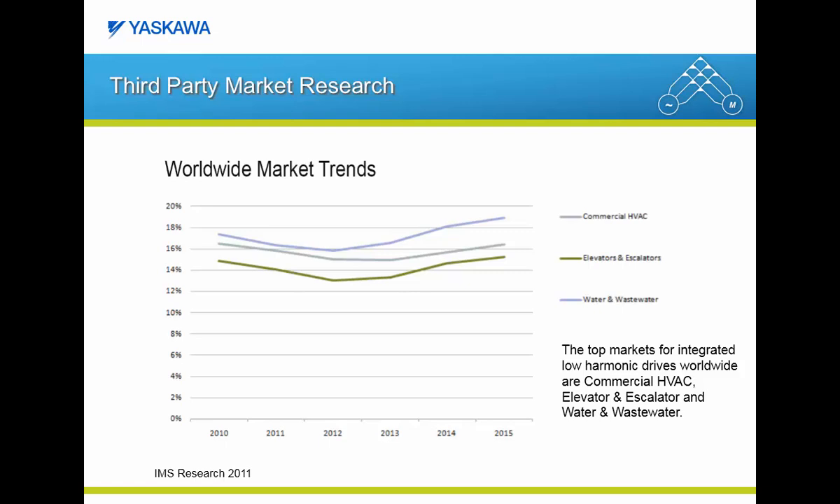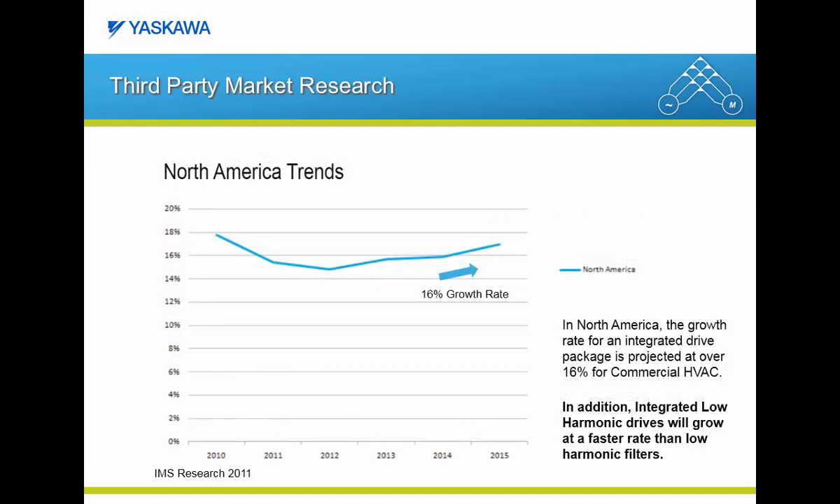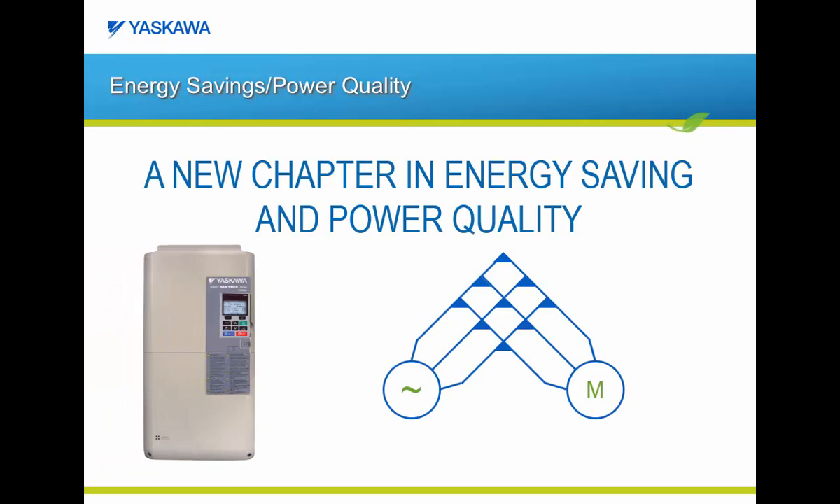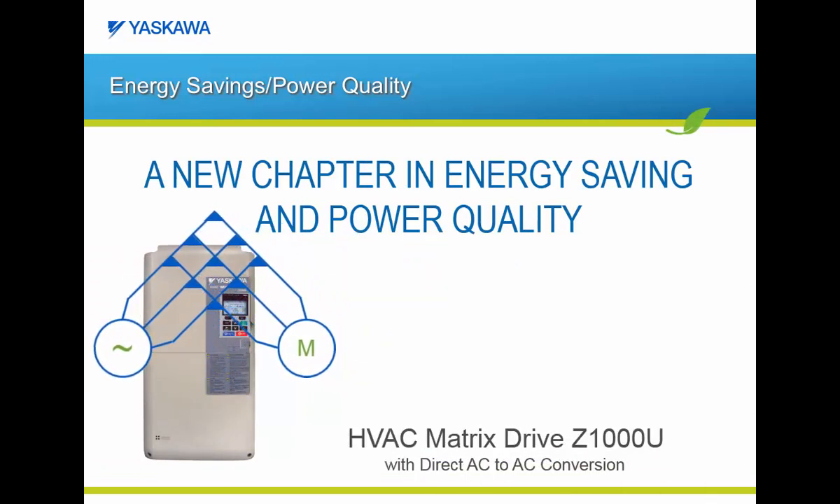From a worldwide drive-integrated harmonic solution perspective, the top three applications expecting growth for this type of product are commercial HVAC, elevators and escalators, and water and wastewater. Looking at North America from a commercial HVAC perspective, IMS is projecting an annual growth rate of over 16% through 2015 for a drive-integrated harmonic solution. IMS Research is also projecting that an integrated low harmonic drive for commercial HVAC will grow faster than low harmonic filter solutions. These industry trends and market research studies led us to develop the Z1000U matrix drive.